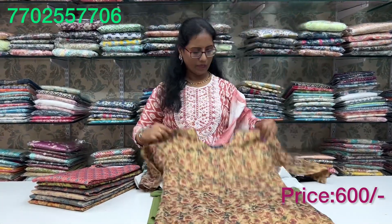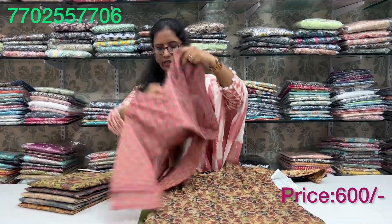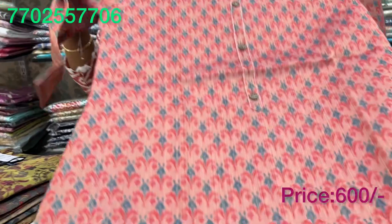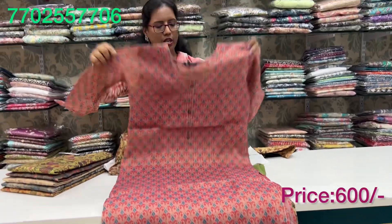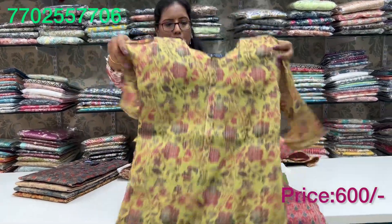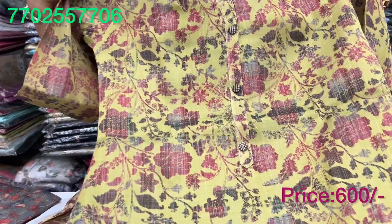This is available in hundreds of prints. It is gold — this is a tissue type, full trending. Pink and blue combination, big size. It is also in Pista Green and a black and pink combination in the dress.